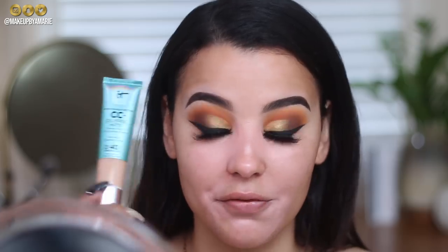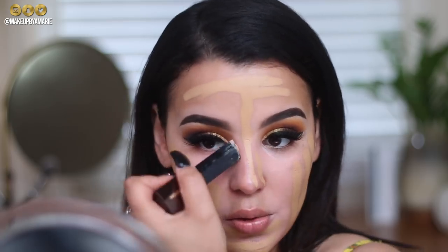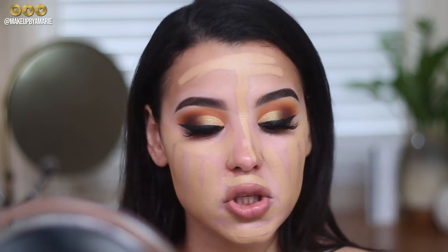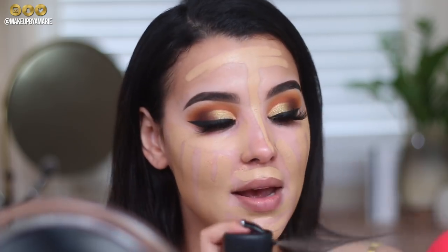After color correcting, I'm going in with foundation — the Hourglass stick foundation in the shade Sand. I originally thought about using the new IT Cosmetics matte foundation, but since I want to use the new Laura Mercier glow powder that would be contradicting, so I'm sticking with Hourglass. I'm using the Morphe sponge spritzed with Fix+ to buff and blend out the foundation.